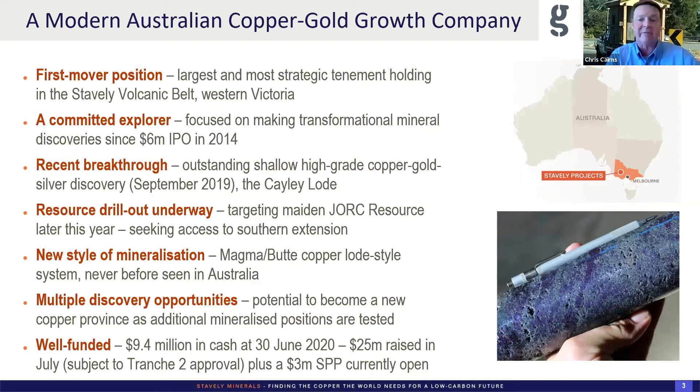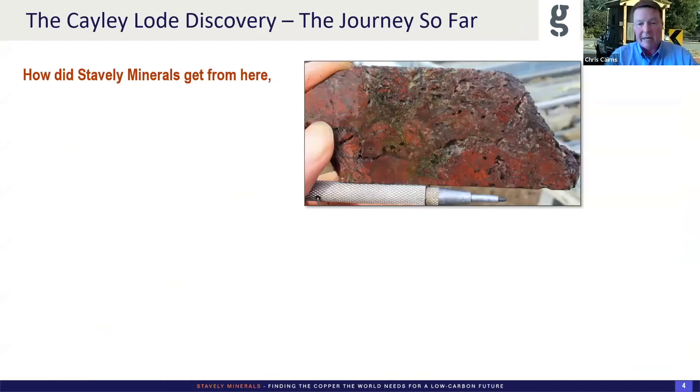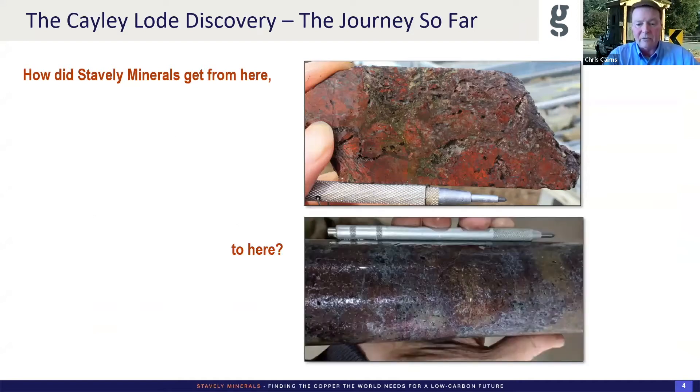I'll take you through all of that and get away from the corporate style presentation and go into a deeper dive on the technical stuff. How did we get from here — a rock I saw on my site visit in 2013 — to here? This particular bit of drill core went two metres at 40% copper, three grams gold, and half a kilo silver. So how did we get from one to the other?